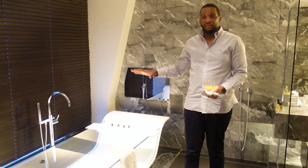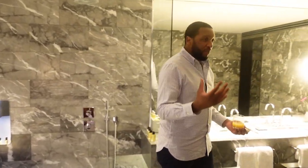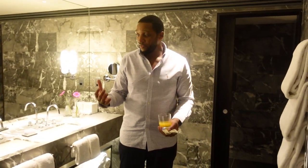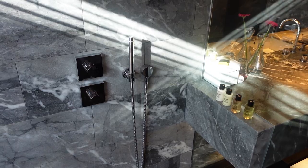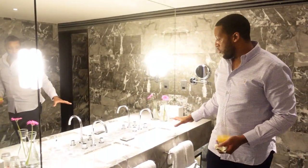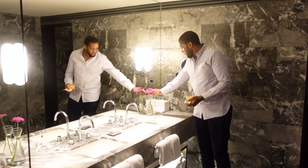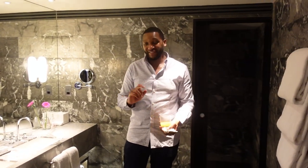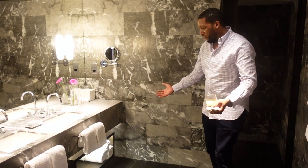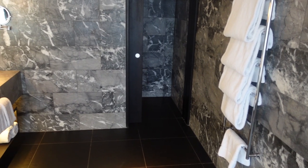I'm looking forward to indulging in this tomorrow morning. You've got a marble bathroom and it is massive. There's a big rainfall shower and a handheld piece as well. All marble tops, double vanity. They've got flowers which add a nice aesthetic touch. You've got plenty of towels — more than you would ever need — so you don't have to call for extra towels like in other hotels. There's even a weighing scale.